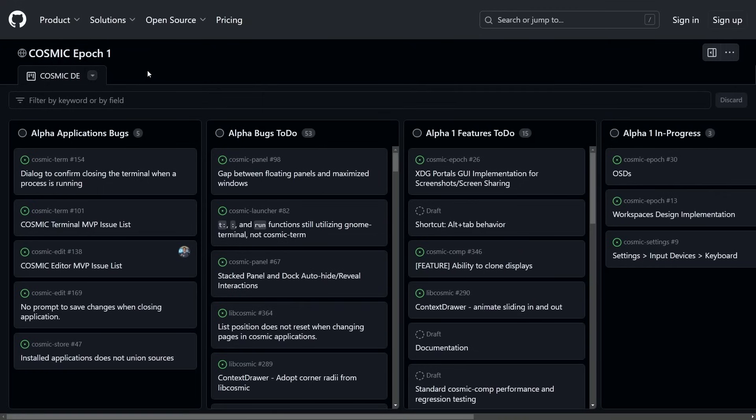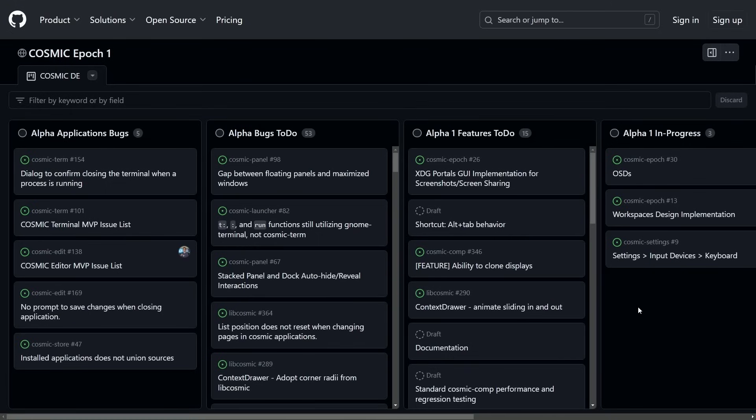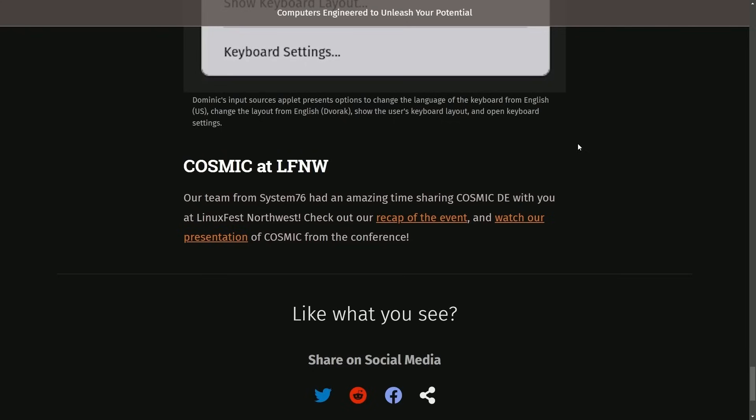Finally, let's track what the Cosmic epic one looks like. For alpha one to get released, we have some application bugs, bugs to do, and features to do. Last time I checked, we had about 73 or so bugs to do, and they're slowly getting squashed as every day the team gets closer and closer. We seem to be fast approaching the alpha — the best guess is hopefully within the next month or so, we'll be seeing a complete alpha one release.